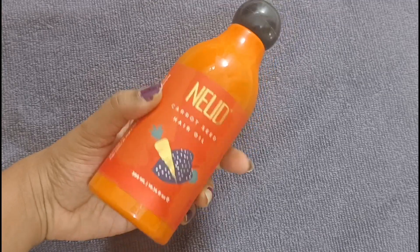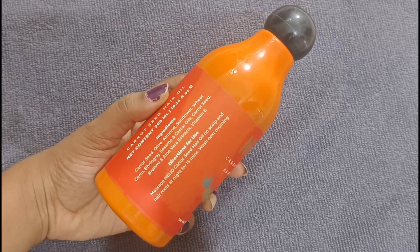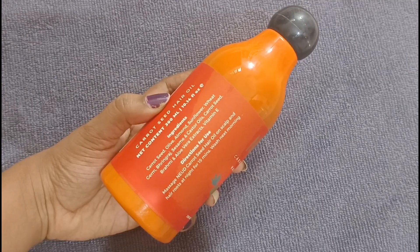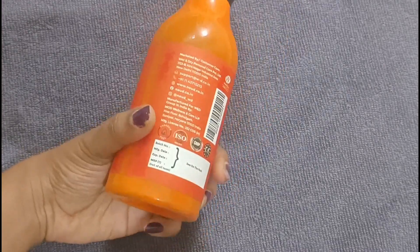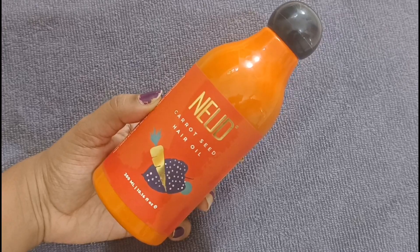The next hair oil is Nude Carrot Seed Hair Oil, available in 300 ml, 200 ml, and 100 ml — different quantities. It contains Carrot Seed, Olive Oil, Almond, Sunflower, Wheat Germ, Bhringraj, Sesame, Castor Oil, Brahmi, Clover Extract, and Vitamin. It is a very easy product for your hair. You can use it every day. We will use it every day and wash it with shampoo.